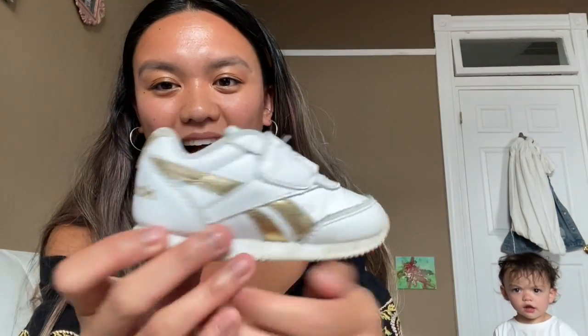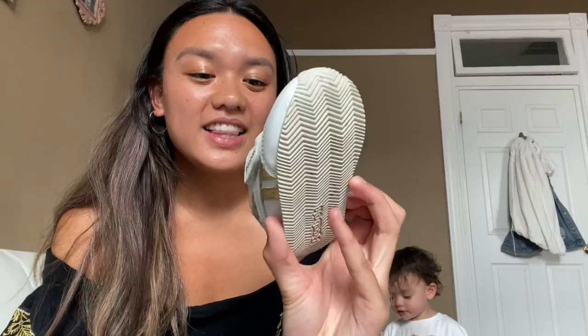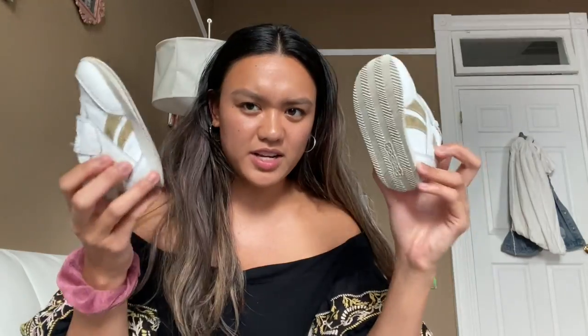Before I go into the pricing breakdown, I want to show you these shoes — I forgot I got them because she's already been wearing them. I got her these little gold Reeboks. They are a size 5 toddler and these were thirteen fifty — actually the most expensive thing I got, but they were also 20% off so worth it.